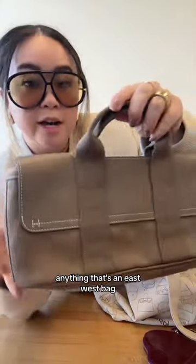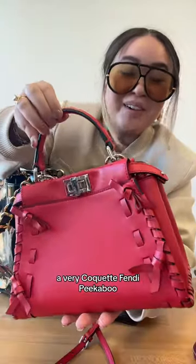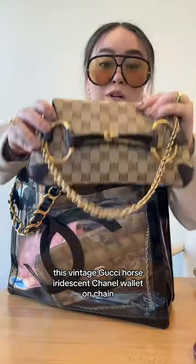Anything that's an east-west bag. It's a vintage Hermes, Louis Vuitton Felici. I ran out of space in my bag. A very coquette Fendi peekaboo. This vintage Gucci horseback.